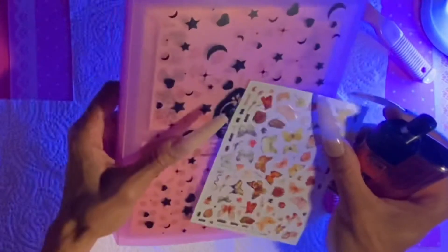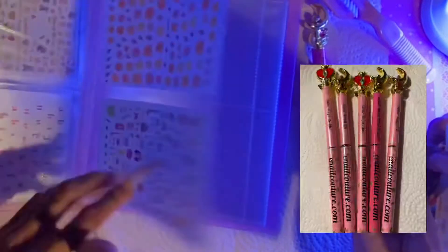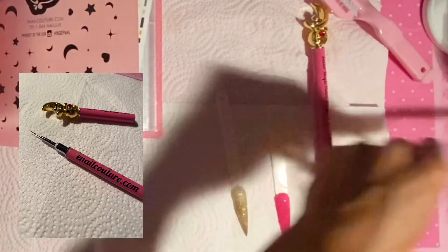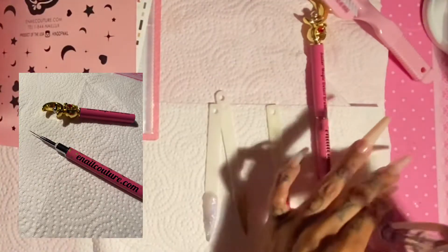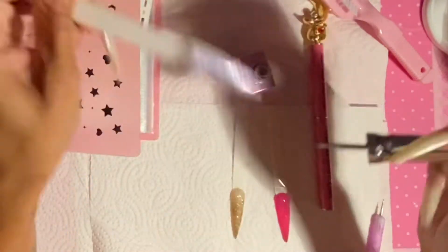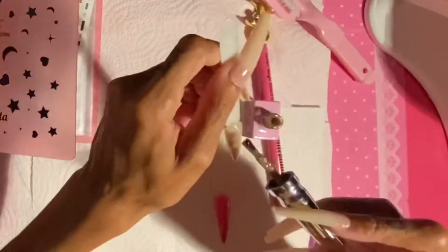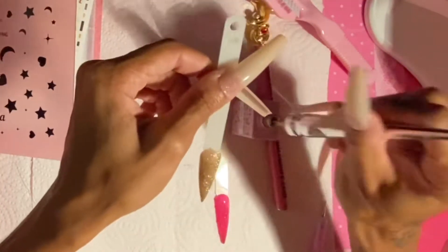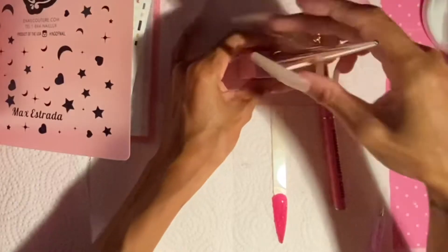I finally got the detail liner brush from Eno Couture Canada — I am so excited! I literally checked their website forever for this brush and they didn't have it, and then recently they had it, so I had to get it. It is so fine and detailed, and it's hot pink. The hair is vegan, the cap and body are aluminum, and the detail on this brush — the stars, hearts, and moons — is amazing.